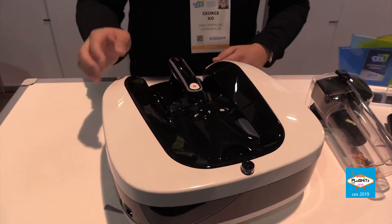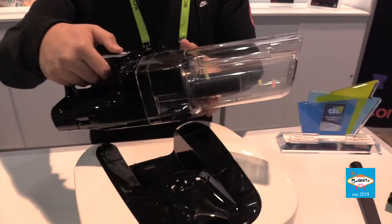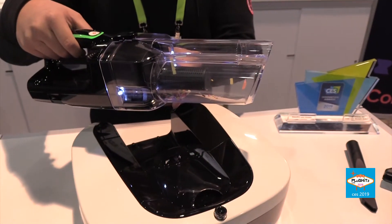And is that what you guys are doing here at CES 2019? Yes, so we're showcasing our first product which is the Coral One — easy enough to remember. It's a smart vacuum robot, but the differentiating factor is that it's got a handheld module built in. So it's a hand vac and a vacuum robot all in one.